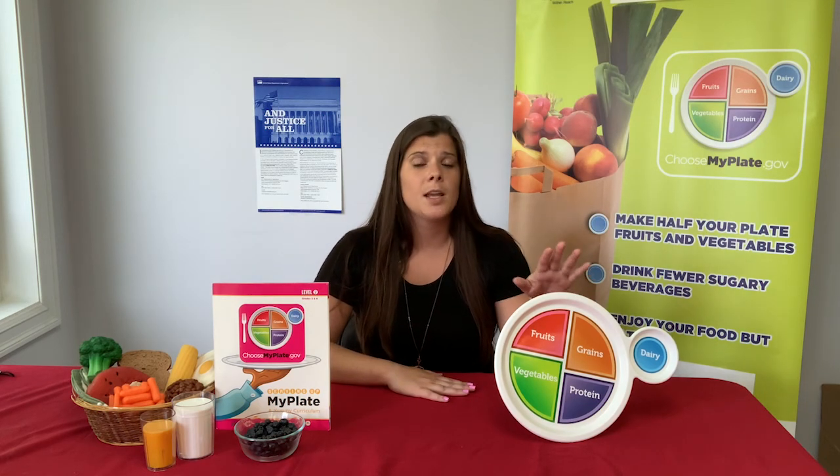A tool that will help us eat healthier is MyPlate. MyPlate divides foods into the five food groups: fruits, vegetables, grains, proteins, and dairy.